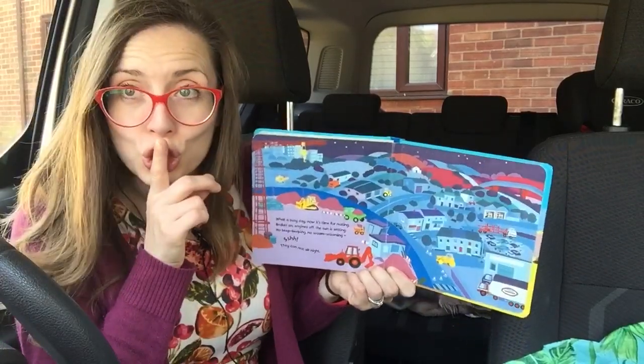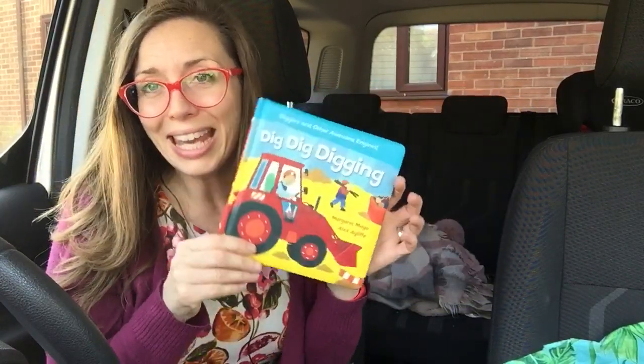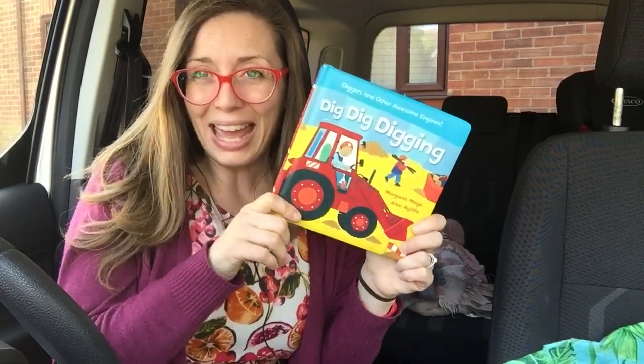Oh, shh — they can rest all night. The end of Dig Dig Digging. Thank you for joining me for this one, kids. You take care now. Bye bye bye.